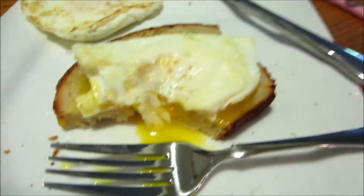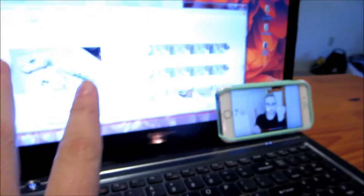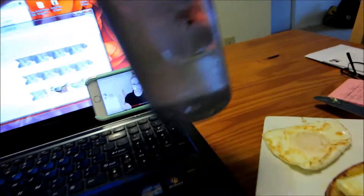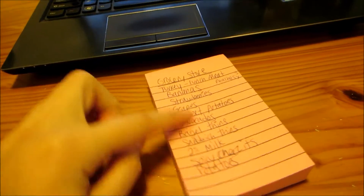Hello! I am eating some over-medium eggs on top of the sourdough bread that I made yesterday. I am working on editing yesterday's vlog, watching my friend Hannah's haul, and trying to make sure I drink some water. I have a list for the grocery store today of things that we need.